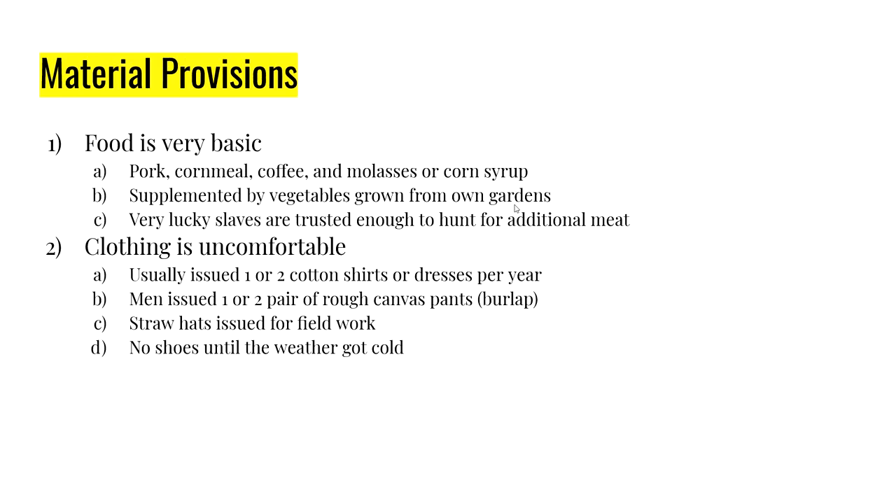First, food — not much beyond bare necessity. We're talking pork, cornmeal, coffee, and either molasses or corn syrup. There aren't a lot of nutrients in that diet. Sometimes a slave was allowed to grow vegetables from their own garden, but they could only tend their gardens after the plantation work was done. A very small number of slaves were lucky enough to hunt for additional meat, but that was fairly rare.